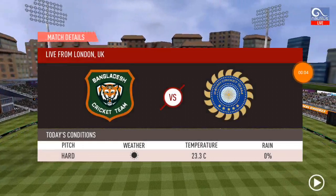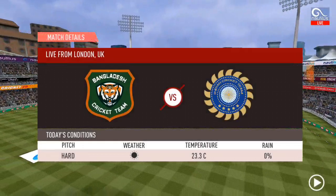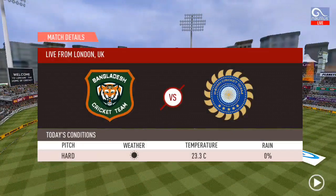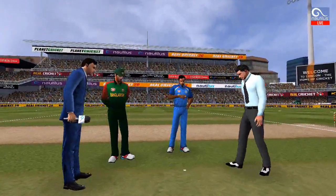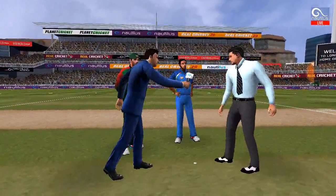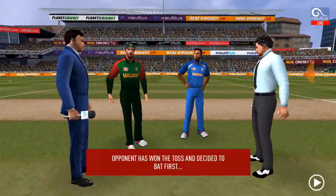First time Bangladesh final — Bangladesh versus India match highlights on the 19th Cricket World Cup 2020. Please subscribe to my YouTube channel. Bangladesh won the toss, captained by Akbar Ali.